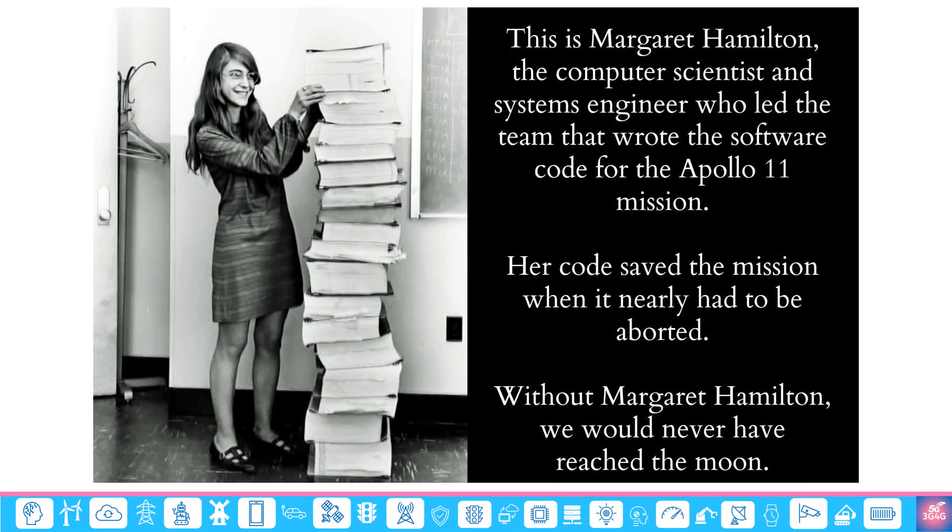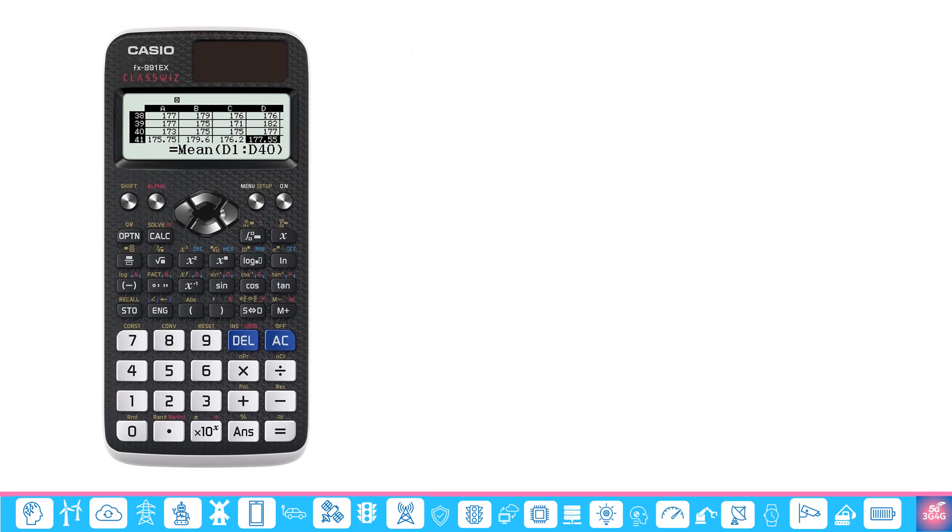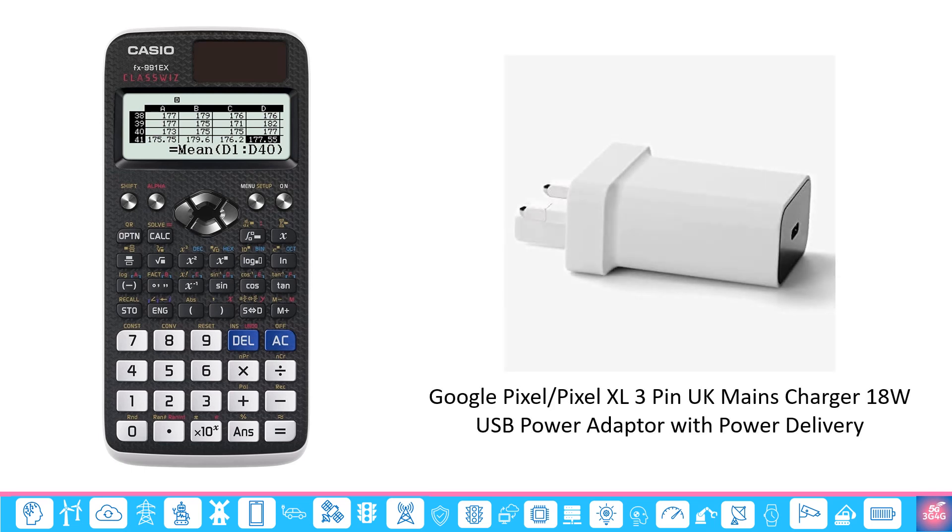You might have even seen this picture of Margaret Hamilton standing next to listings of the software she and her team at MIT produced for the Apollo 11 project. What you may not realize is that this scientific calculator is far more powerful than the computer used in Apollo 11 to send people to the moon and back. Even better, the USB-C chargers nowadays contain CPUs that are on par with the power of the Apollo 11 guidance computer, known as AGC.